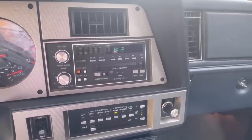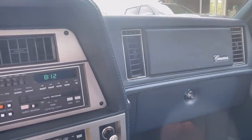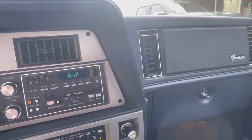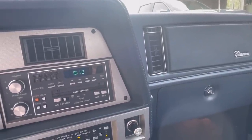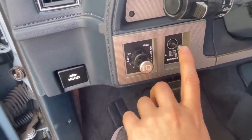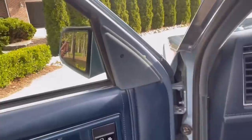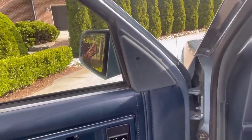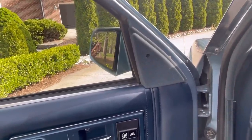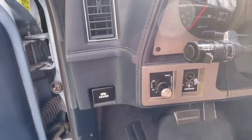You have these vents that I think are from the Seville and Eldorado — Cadillac used that style of vents for a number of years. And you have this joystick-looking mirror control that's actually electronic. It's a pretty cheap-feeling control, but it does move the mirror.